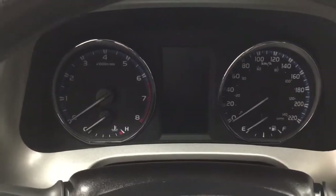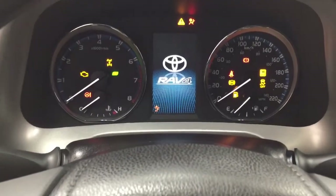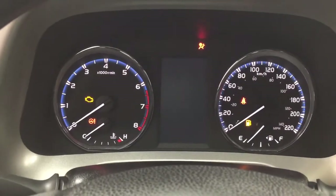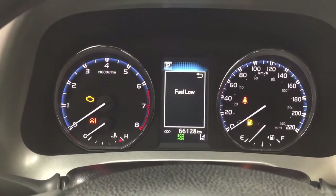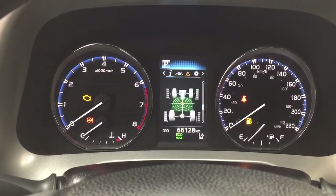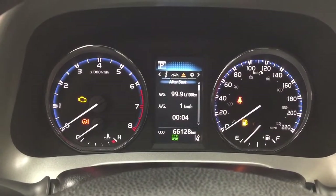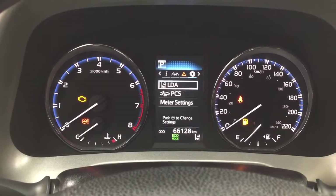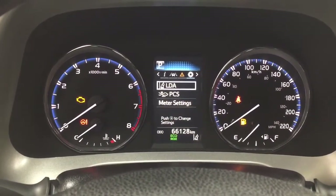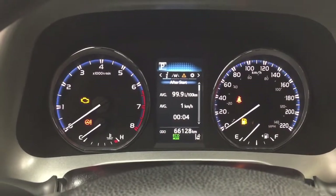Taking a look at the multi-informational display, you'll see a couple of different features. You have your exterior temperature gauge as well as a distance-to-empty eco indicator, sway warning, and you can also go through your lane departure alert messages and settings menu, which includes the lane departure alert pre-collision system as well as a couple of other additional features.